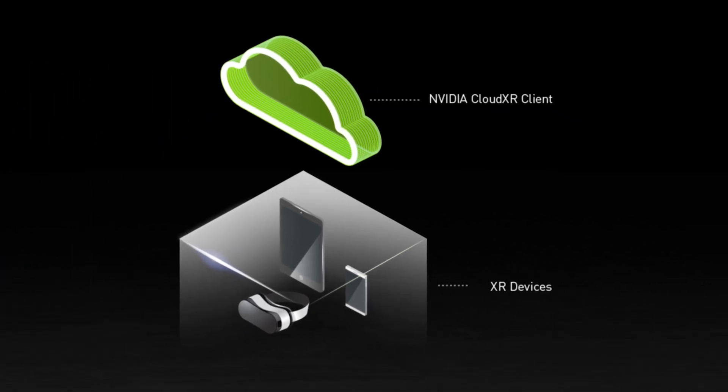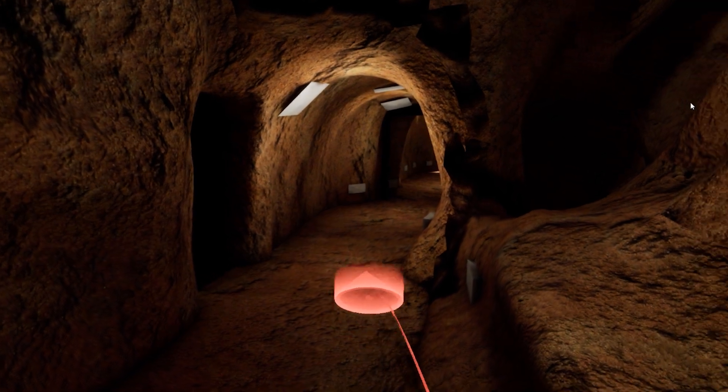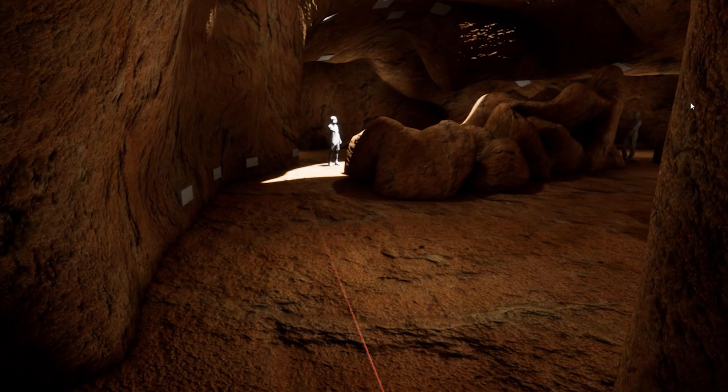This has eliminated the need for complex hardware in design studios, allowing lightweight, wireless headsets to provide high-quality, immersive experiences, such as this walkthrough of an amazing underground cave system located in Singapore.